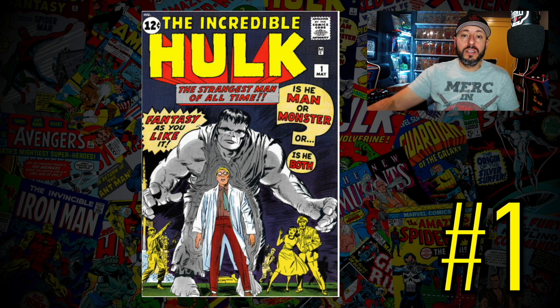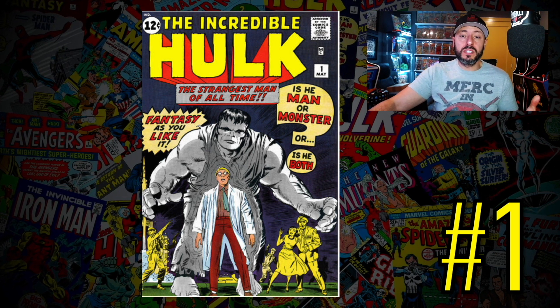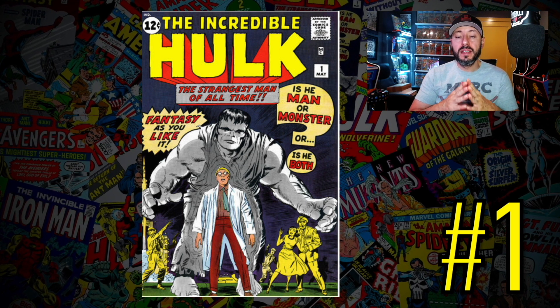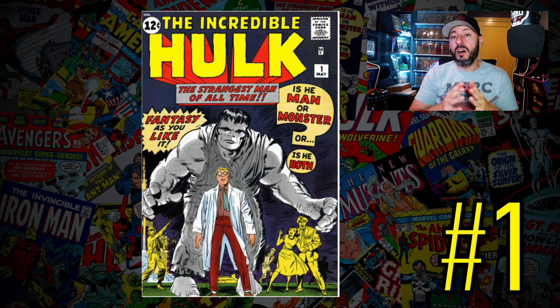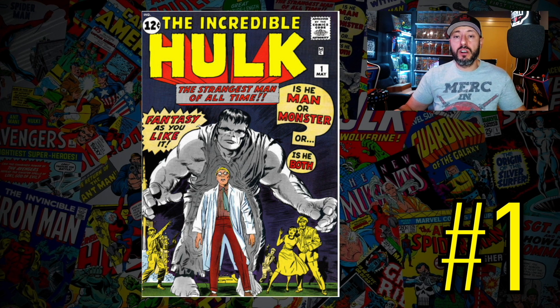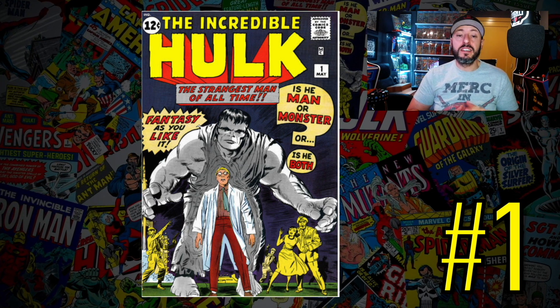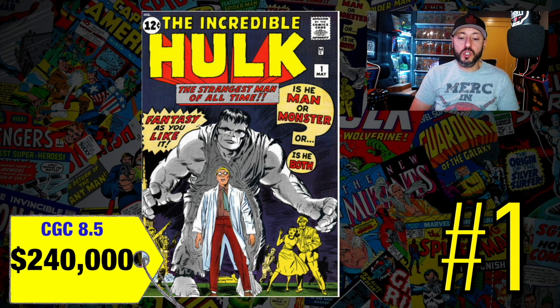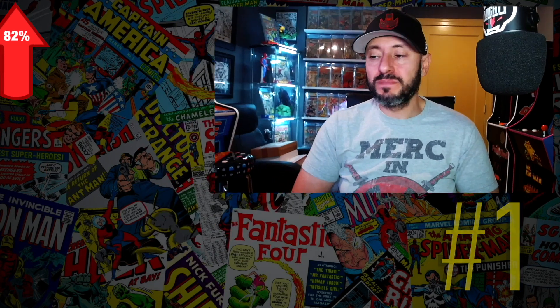Number one is a book that deserves all the credit in the world — Incredible Hulk number 1, the first appearance of the Hulk. I own it now and have owned it in the past. It has taken a long time for this book to reach a price it deserves — it was highly undervalued for so long. A CGC 8.5 recently sold for $240,000, up 82% since 2016. Compare that to AF-15's 7.0 at $241,500 — a slightly higher grade Hulk #1 selling for nearly the same amount shows the enormous jump this book has had.